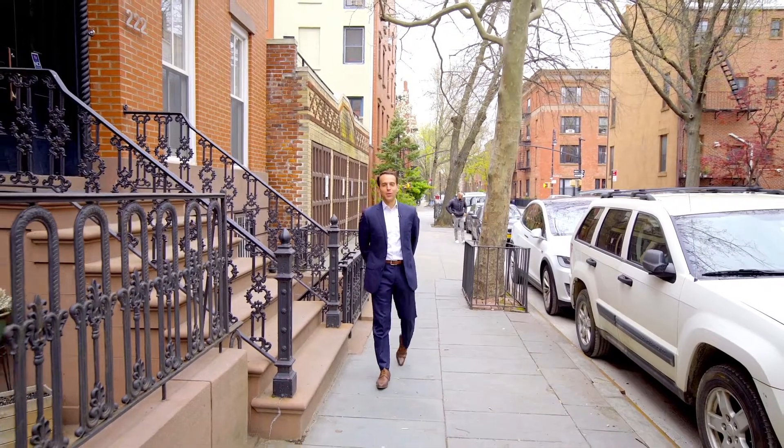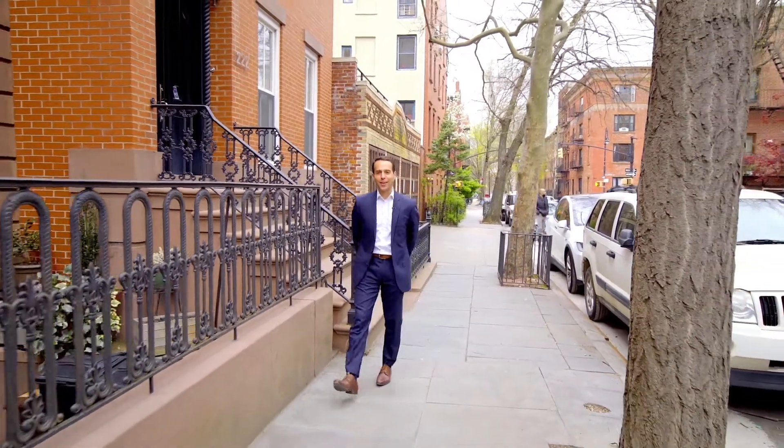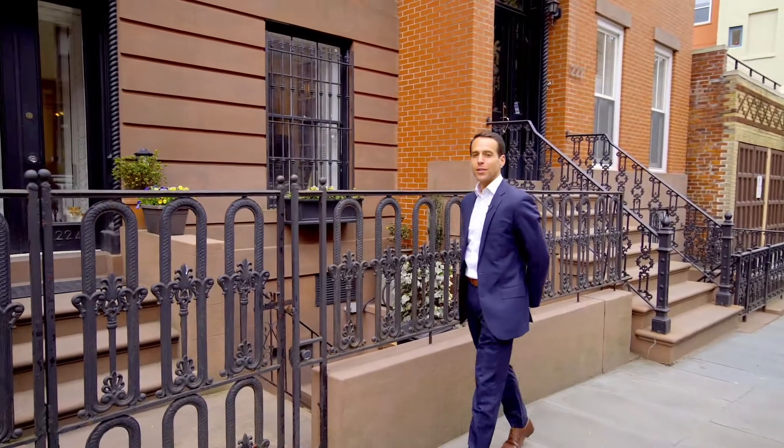Hi, I'm Ari Harkov with the Harkov Lewis team at Brown Harris Stevens and I've got a special treat in store for you today. We're here at 224 Baltic Street, a gorgeous single-family townhouse in the heart of Cobble Hill, Brooklyn. Let's go inside and take a look.